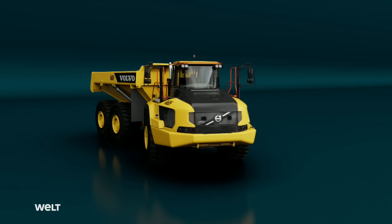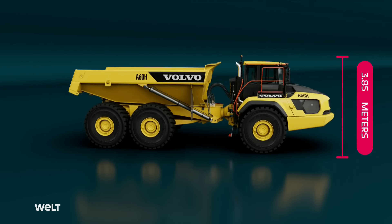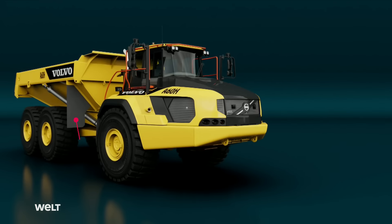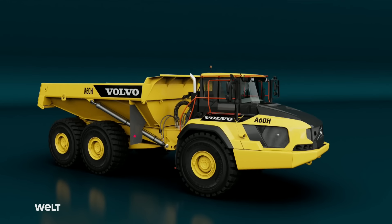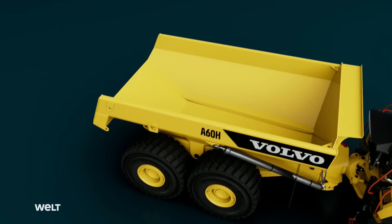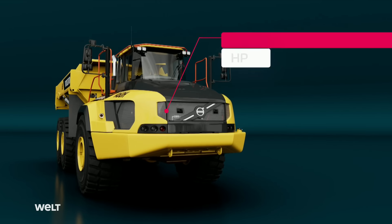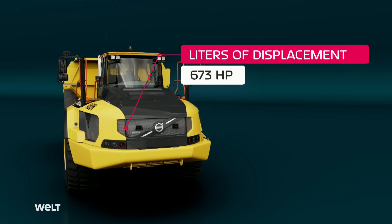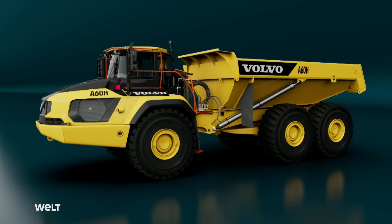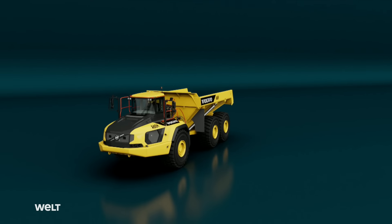The A60 is the biggest of its kind: 12.22 meters long and 3.85 meters tall, it is one of the largest construction vehicles on the planet. Its wheel-to-wheel width is 3.88 meters, its net weight is 43.75 metric tons, and its maximum load is 55 metric tons — a total weight of nearly 100 metric tons. Its container can take up to 34 cubic meters of stones, soil, or debris. The A60 is powered by a six-cylinder inline engine with a displacement of 16 liters and 673 horsepower, supplying up to 3,200 Newton meters of torque. In all-wheel drive, its top speed is capped at 55 kilometers per hour — no wonder the A60 is affectionately known as the Beast on construction sites around the world.